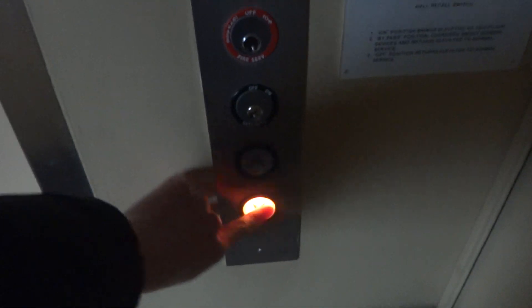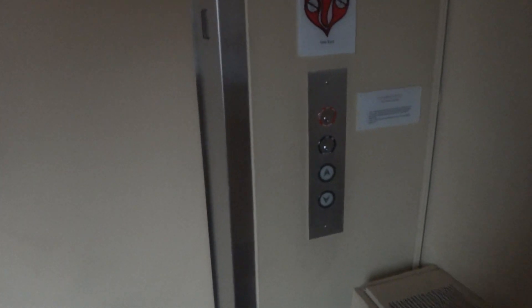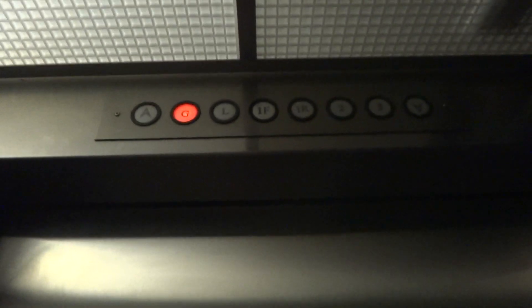This is the elevator at Fredonia Village Hall in Fredonia, New York. Here it is. Let's go down to G. That's a Niagara elevator.